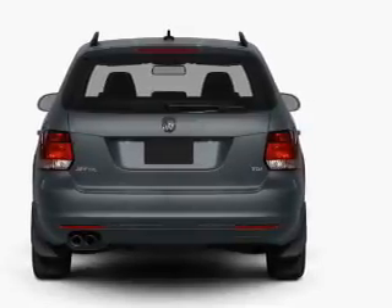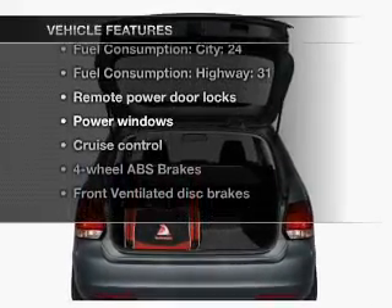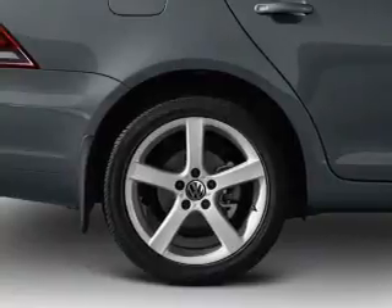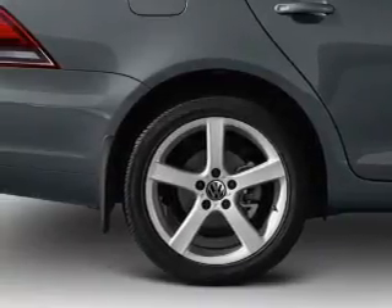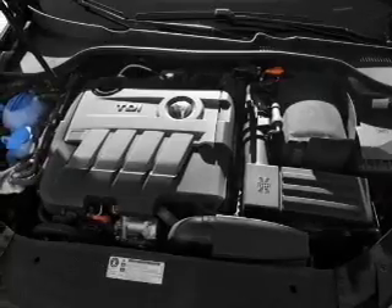The anti-lock braking system will keep you safe on the road. Plus, enjoy these notable features included in this vehicle: air conditioning, power door locks, power windows, power steering, cruise control, power mirrors, an alarm system, and an AM/FM stereo with a CD player.